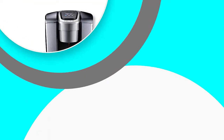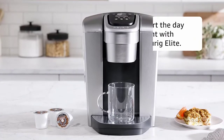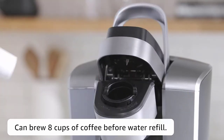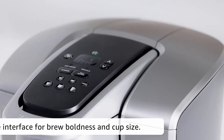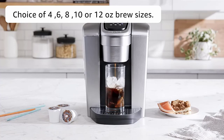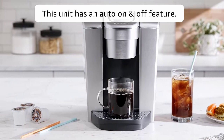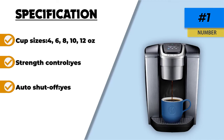Number one: Keurig K Elite Coffee Maker. The Keurig K Elite takes the lead in our best Keurig coffee maker list for many substantive reasons. It comes with one of the largest tanks, with a water reservoir capacity of up to 75 ounces, allowing you to prepare up to eight cups of nicely brewed coffee before refilling — a great time-saver in the morning. Inside the pack there is also a bonus K-cup, a six-count bonus cup with variety to help you measure the right amount of water for your coffee.